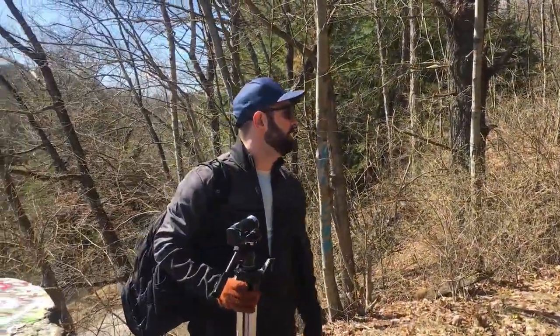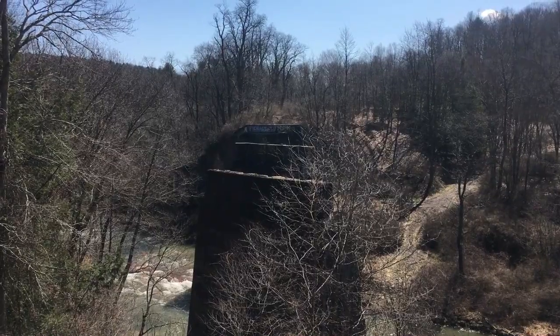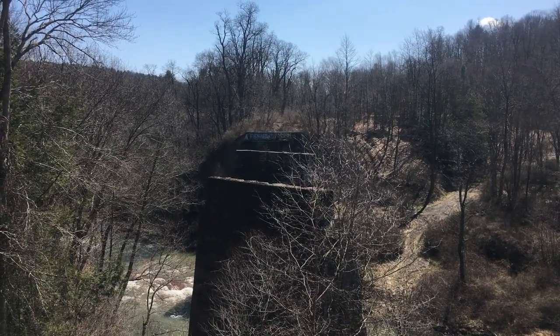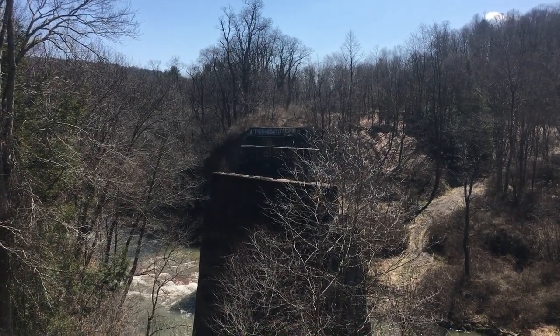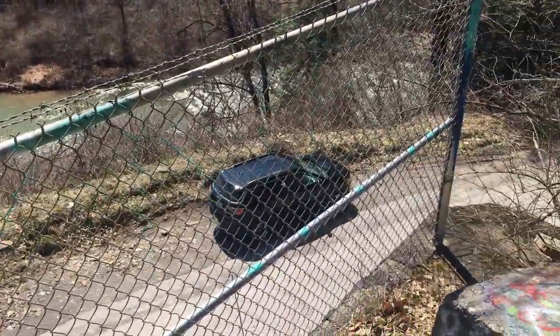The front entrance of the tunnel is actually very collapsed. There's a lot of debris — probably about halfway up from the floor to the ceiling full of debris. So definitely be very careful. We're wearing boots and long pants. But you can see straight through to the other side. There's just an overlook where the bridge once was.